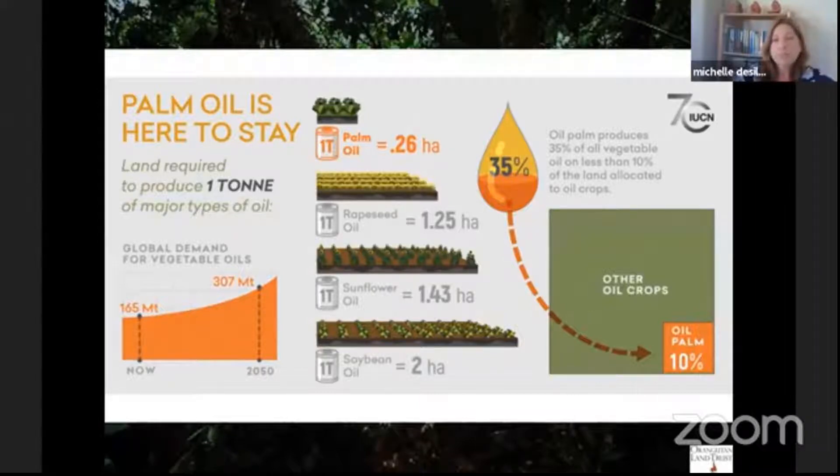What we call on is for all stakeholders — all supply chain members of the palm oil industry — to play their part in ensuring that the production and consumption of palm oil is sustainable.